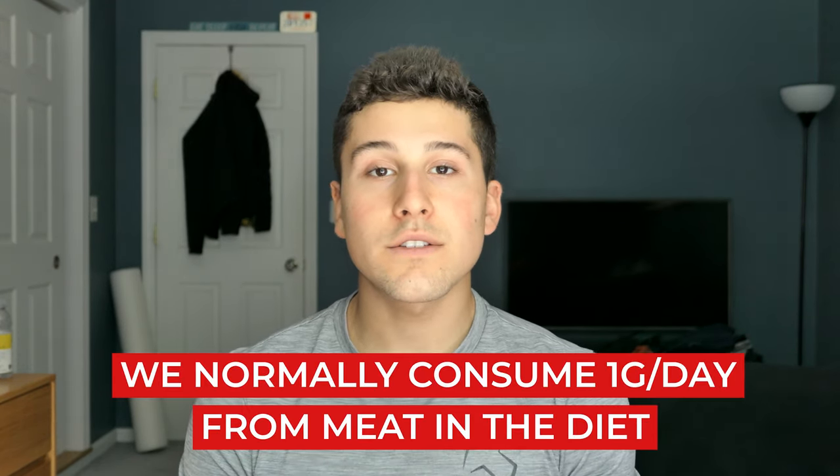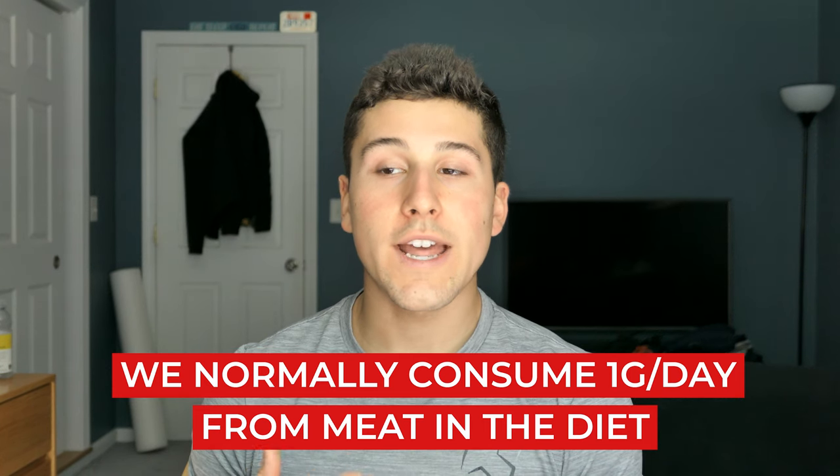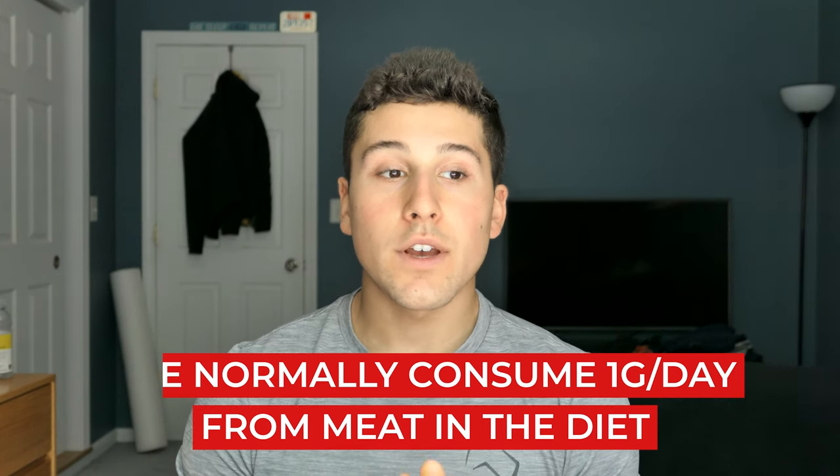Those that are vegetarian or stay away from specifically red meat, your creatine stores in the body will naturally be a little bit lower. So especially those of you who follow that type of diet can benefit from supplementing it and basically getting it in a different way.